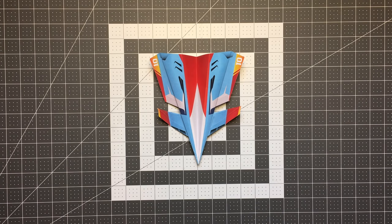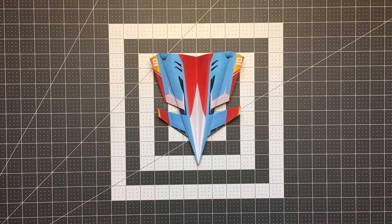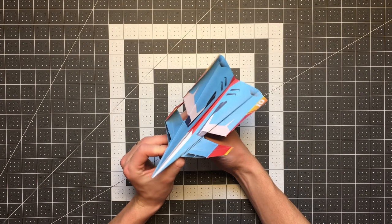Hello pilots of the internet. Welcome to Foldable Flight. My name is Kyle and this is where I teach you how to fold paper airplanes that will blow your mind. And here we have another world record fold and fly plane, the Super Canard.